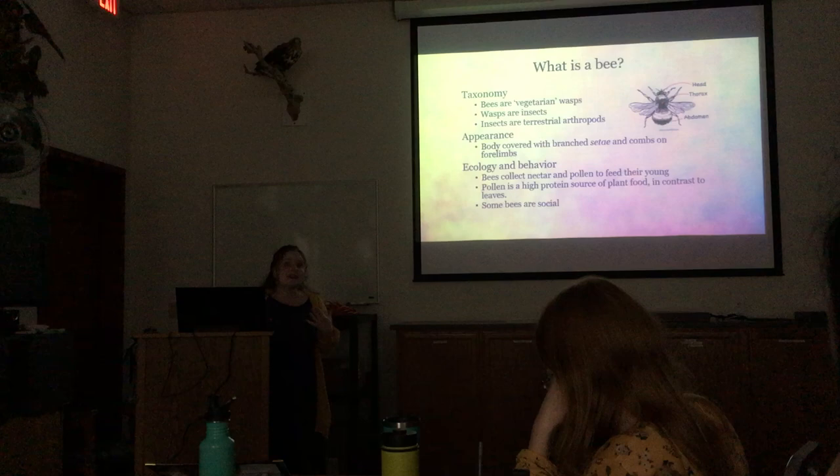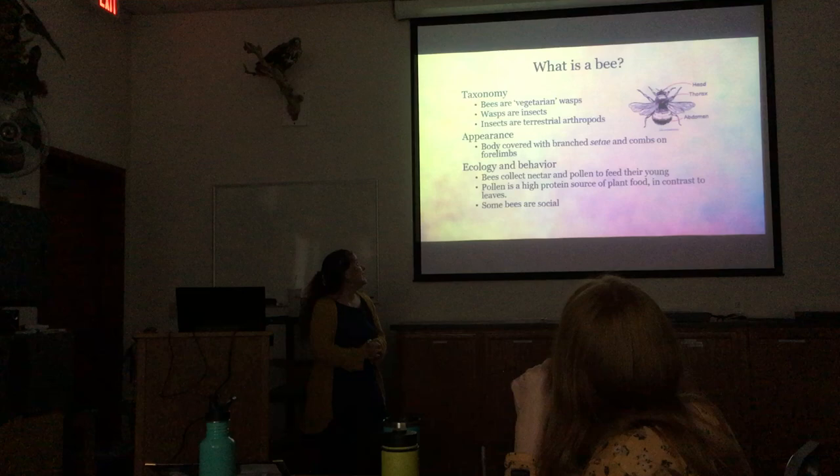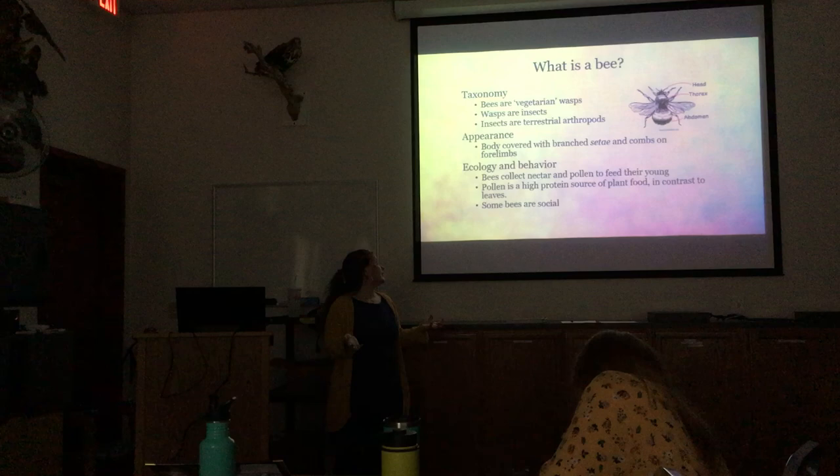When I say bee, what do I mean? Honey bees are just one species, and there are many many different species. Bees are essentially vegetarian wasps — they're in the order Hymenoptera, which means 'membranous wing,' referring to the membranes on their wings. More broadly, wasps are insects, and insects are a type of terrestrial arthropod.